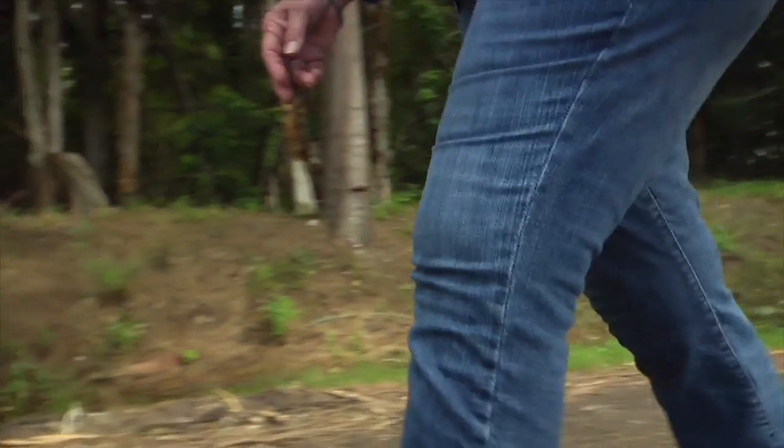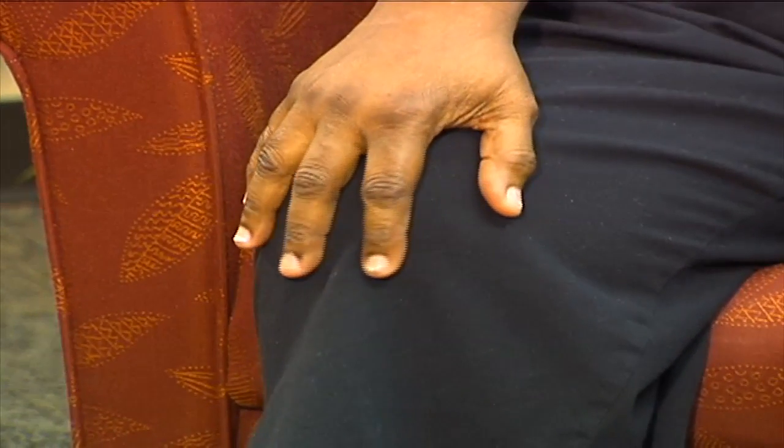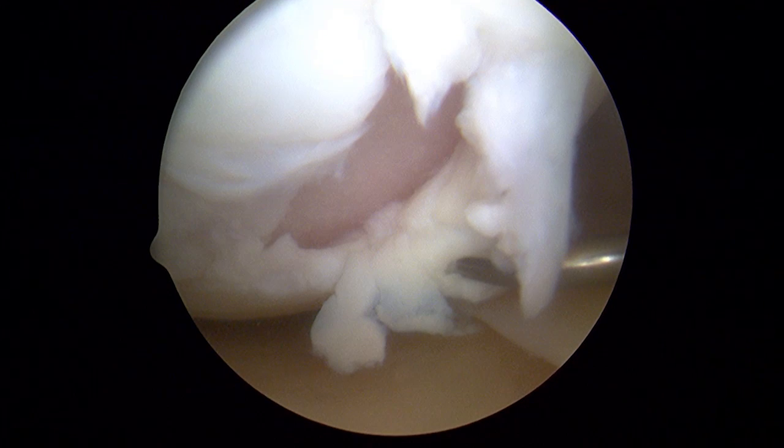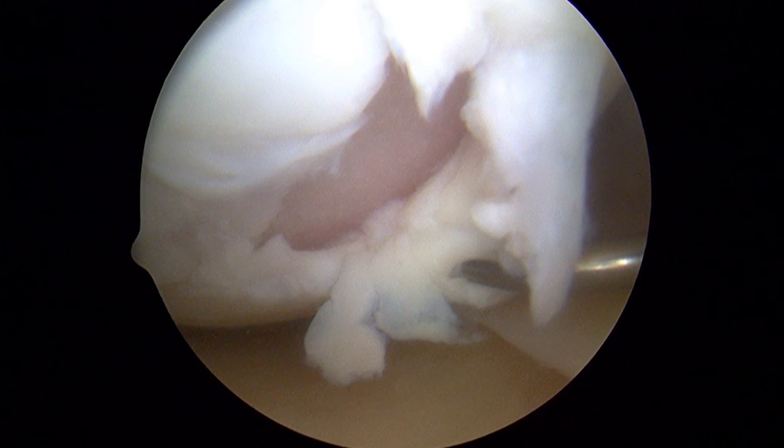It's the shock absorber of your knee joint. Cartilage is a firm, rubbery material that covers the ends of bones in the knee. When articular cartilage is damaged, it causes significant pain.